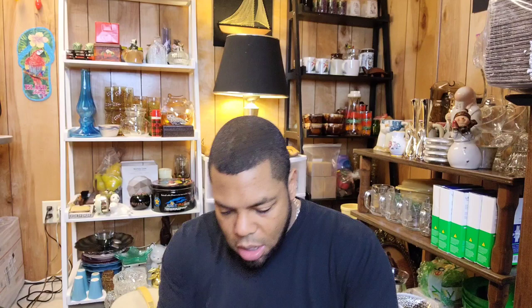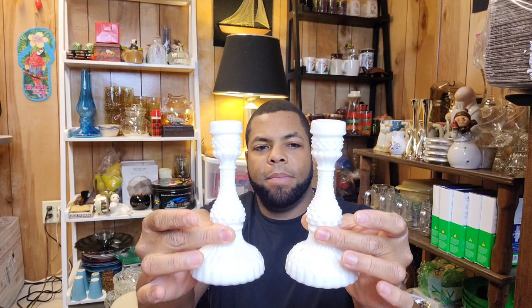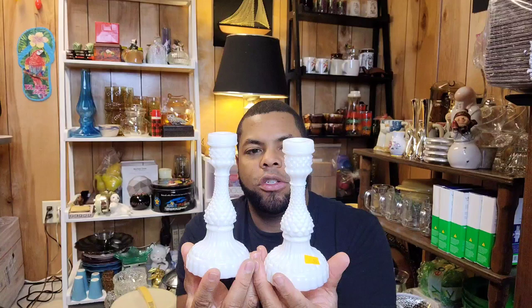I don't pick up a lot of milk glass, but I will pick up milk glass candlestick holders because I feel like those do sell. And they're dirty — they need a good cleaning. I only paid 99 cents each, so I don't expect to probably get any more than $12 to $15 for those.